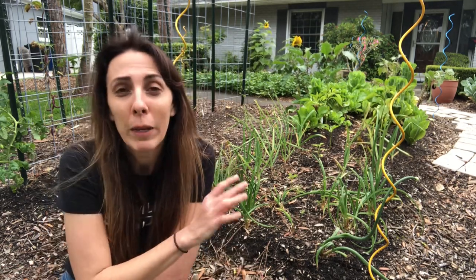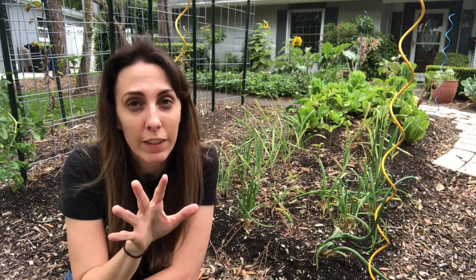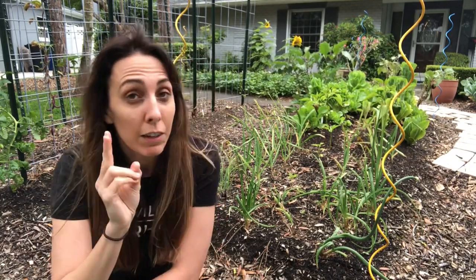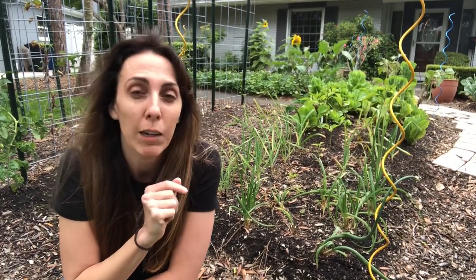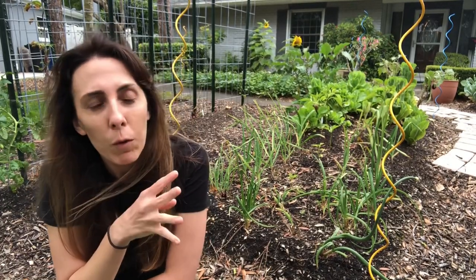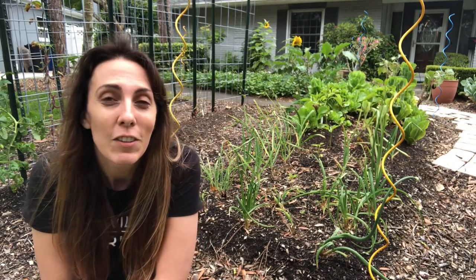While some say these pairings can increase your harvest with lots of benefits, others say it doesn't work at all. But at the end of the day, companion planting generally does five things: it brings in good insects like bees and butterflies to pollinate plants, brings in predatory insects like wasps and ladybugs, brings in birds to eat bad bugs, gives homes to beneficial bugs, and shelters plants from the elements.